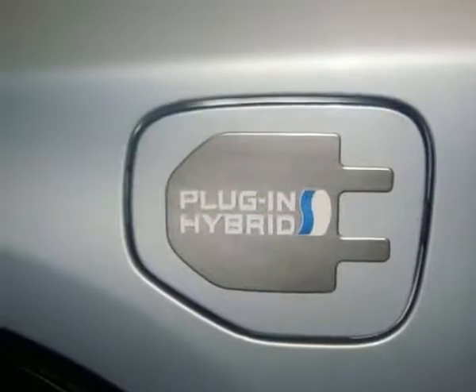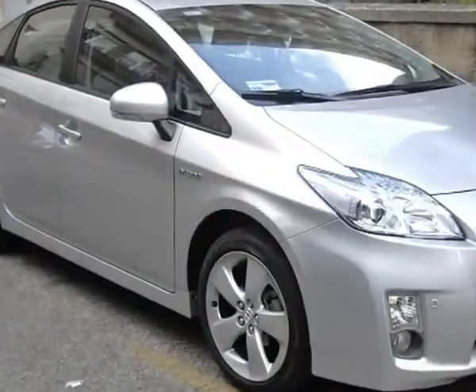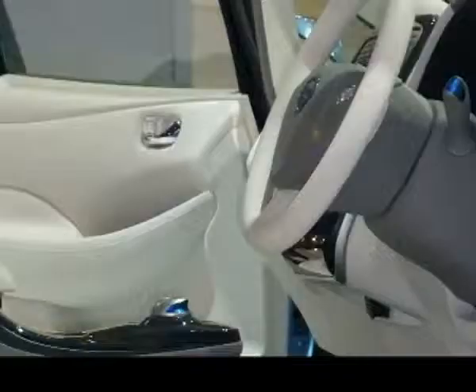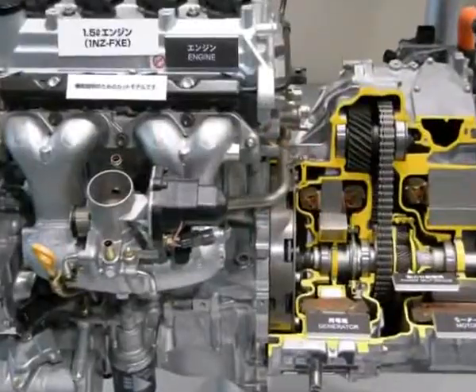Sales of hybrid and electric vehicles have increased dramatically over recent years. In some countries, they account for as much as 17% of new car sales. Hybrid vehicles will require additional skills and understanding from today's technicians.